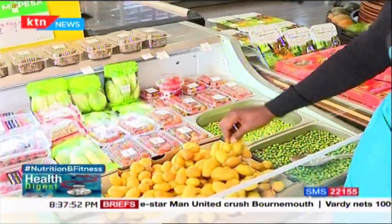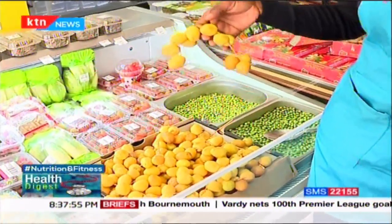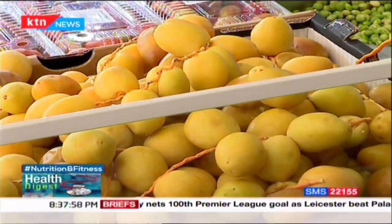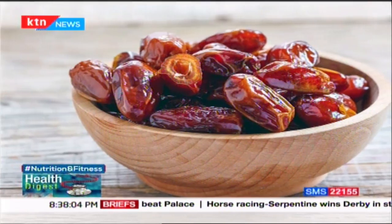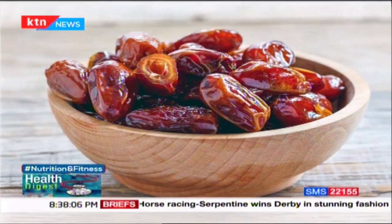Our second option is dates, which are also common. These are fresh dates, but you can also find dried ones. With the dried ones, we encourage that you don't overdo it because they still have sugar. But you can use like a handful in your oats, mix them with your fruits, or use them as a snack. As much as you are diabetic you still need some sugar in your system, so you can incorporate the dates into a fruit mixture. Either fresh or dried ones work.